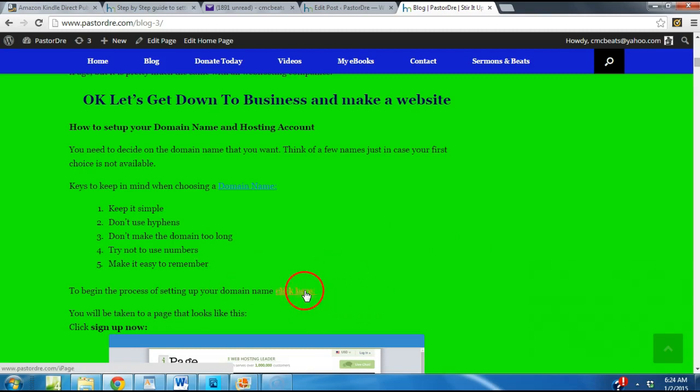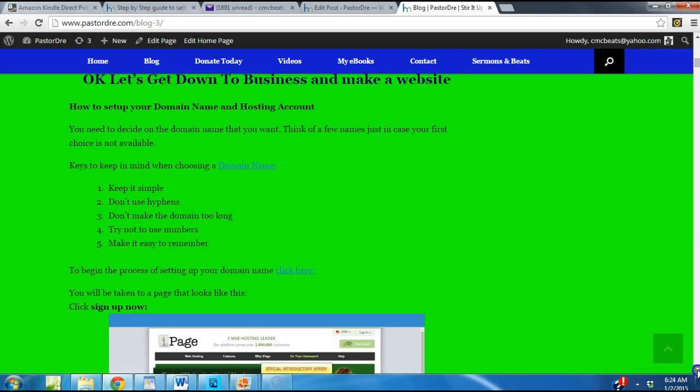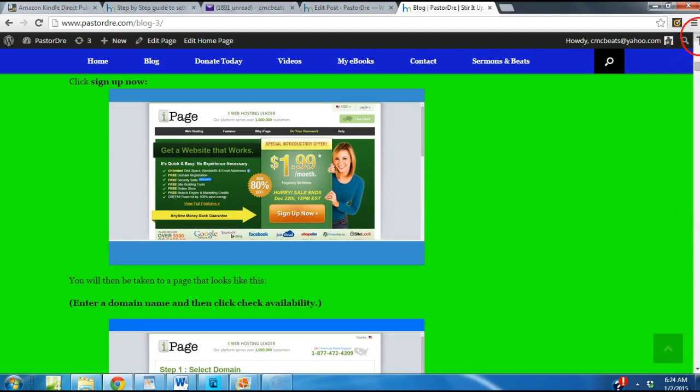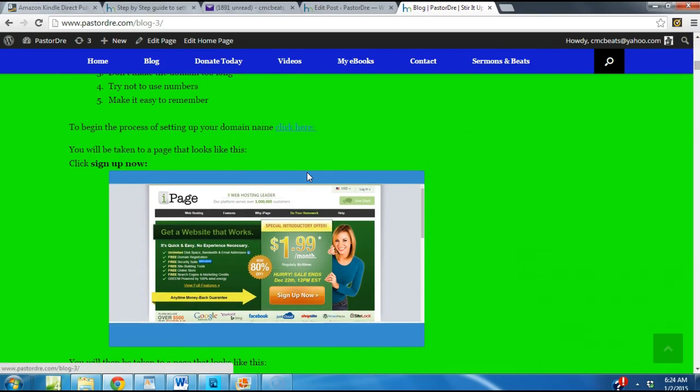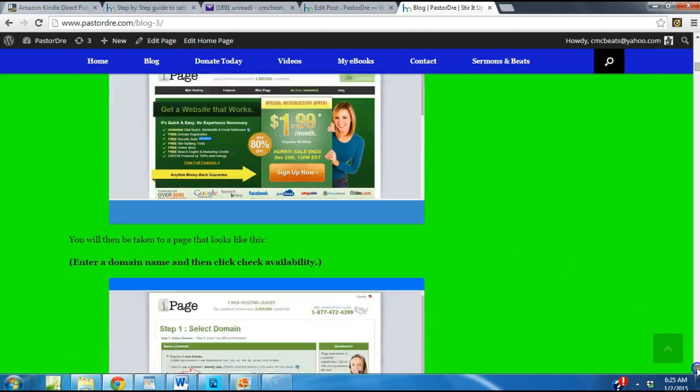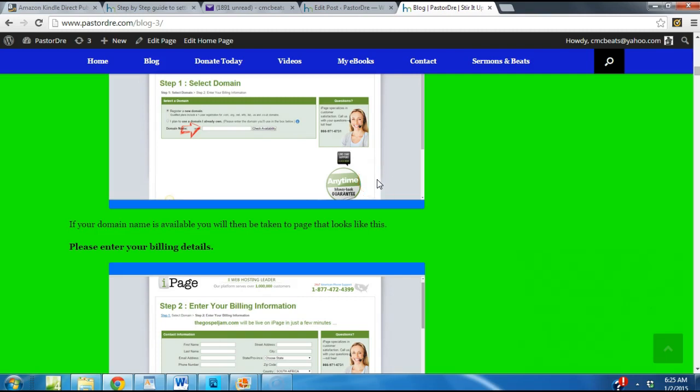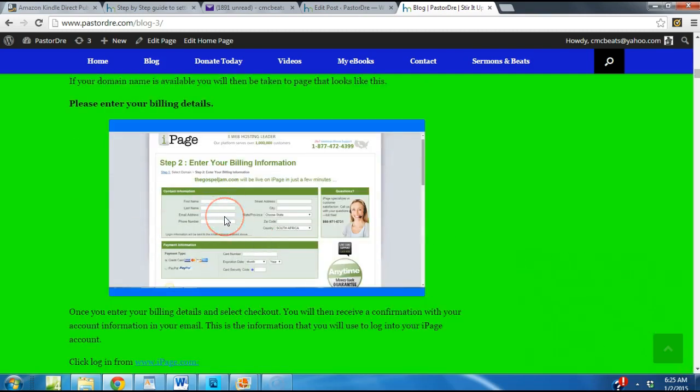To begin the process, click the link — I'll put it in the video description below — and it will take you to the iPage page where you click 'Sign Up Now.' Once you click sign up now, you'll be taken to a page where you enter your domain name and check the availability of it. If it's available, they'll let you know; if not, they'll tell you it's booked. If your domain name is available, you'll be taken to a page asking for your billing information. You can pay with PayPal or credit card. Once you enter your information and select checkout, you will receive a confirmation with your account information in your email.